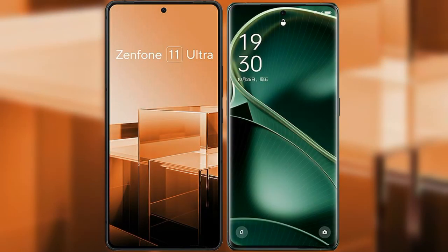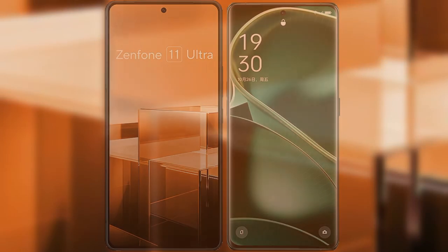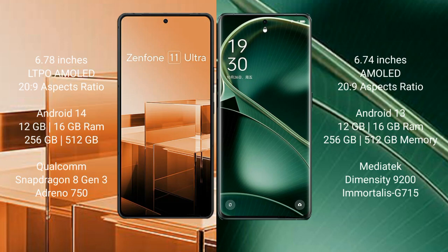I will compare the new Asus Zenfone 11 Ultra with Oppo Find X6. Asus Zenfone 11 Ultra comes with a 6.78-inch LTPO AMOLED display and a 20:9 aspect ratio. Oppo Find X6 comes with a 6.74-inch AMOLED display and a 20:9 aspect ratio.